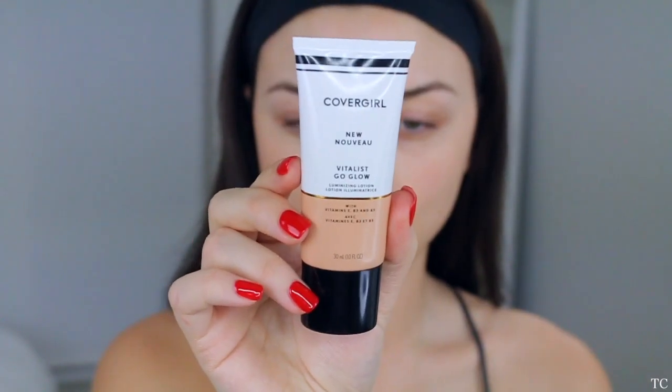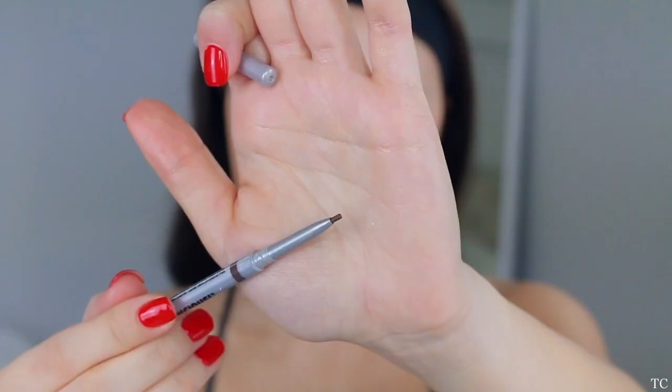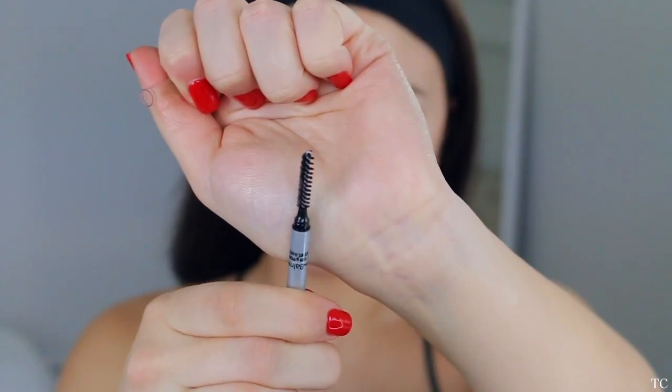Now let's jump right into this super easy fresh drugstore makeup tutorial! First, we're starting off with a freshly clean face. We're going to moisturize using this CoverGirl product and apply that evenly all over — this is going to give your skin some hydration and moisture. Then you can go in and use an eyebrow pencil or whatever you use to fill in your brows.